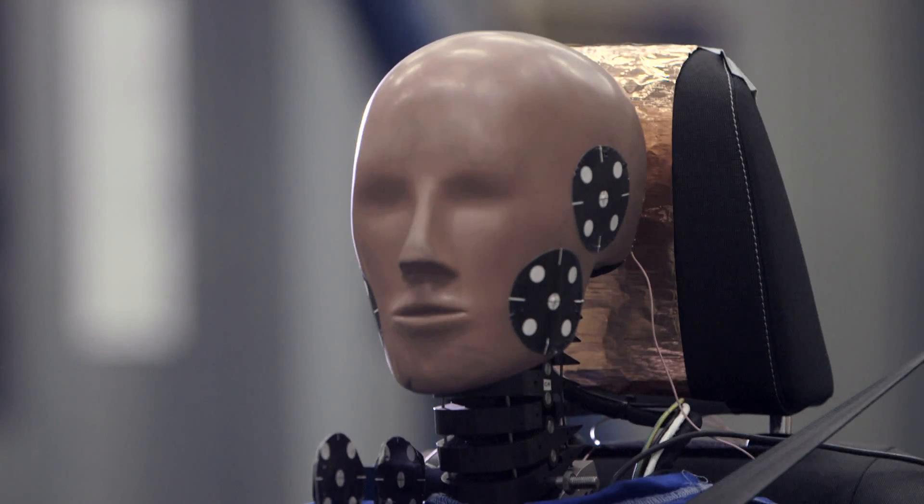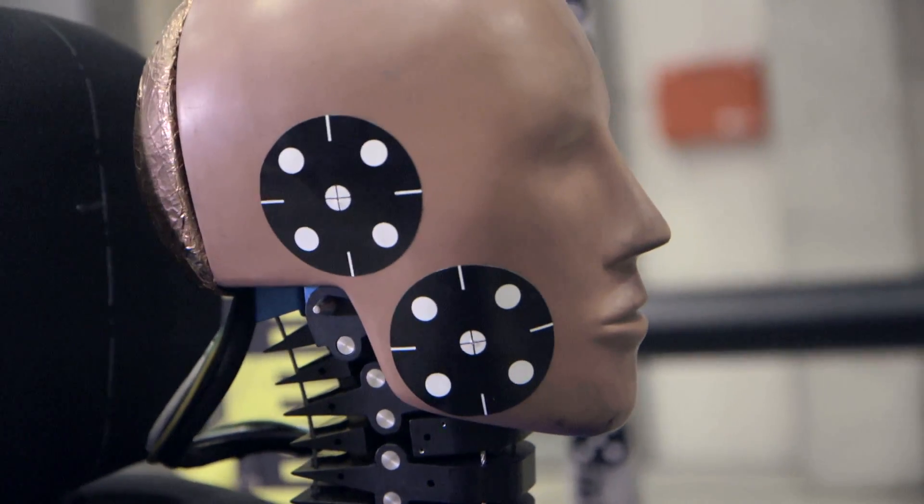Euro NCAP recommends consumers check whiplash scores when considering buying a new car.